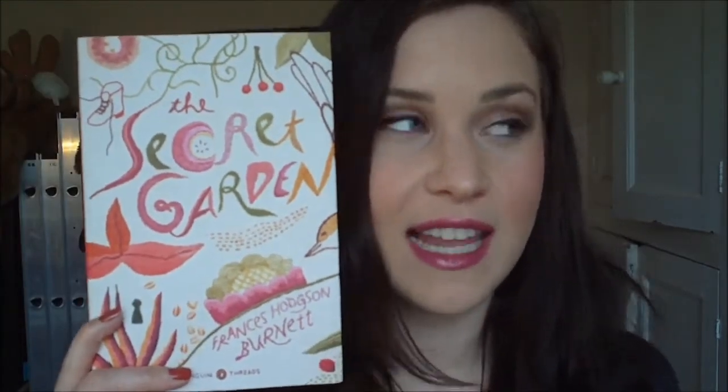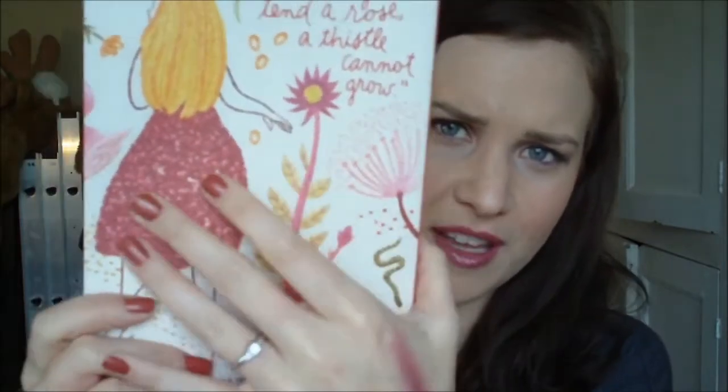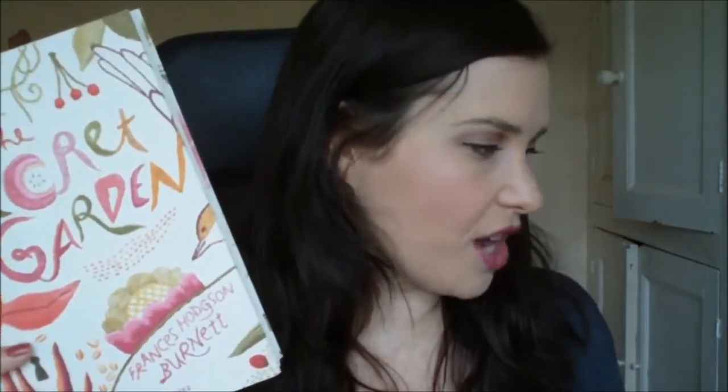The next one I bought was The Secret Garden — also a Penguin Threads edition. Leslie is the one who talked about all three of these editions, so as soon as I saw them I had to get them. I always wanted to read Little Women, I'll read Wizard of Oz because I love the film, and I loved The Secret Garden film as a kid. They were all about £8.10 each, which I thought was pretty good for absolutely beautiful books.